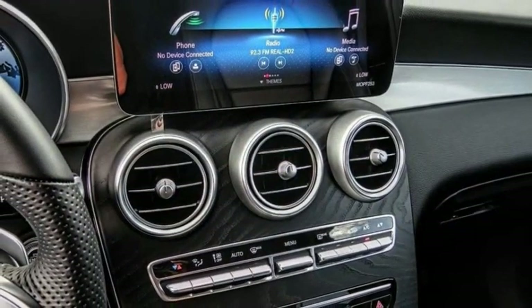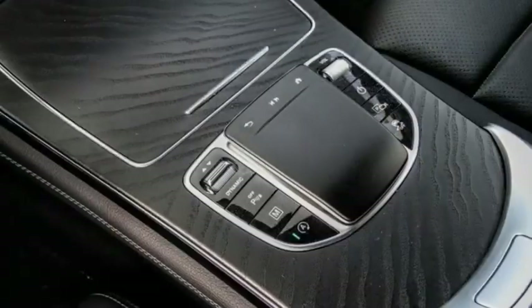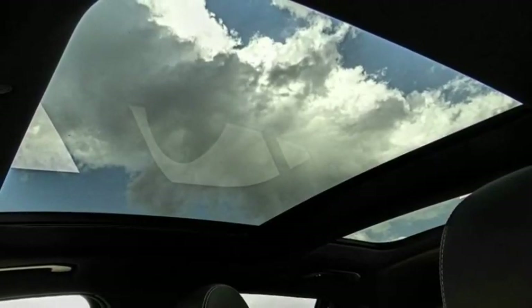Electronic stability control, alloy wheels, power lift gate, brake assist, traction control, remote keyless entry, panorama sunroof, rain-sensing wipers, rear fog light, speed control.